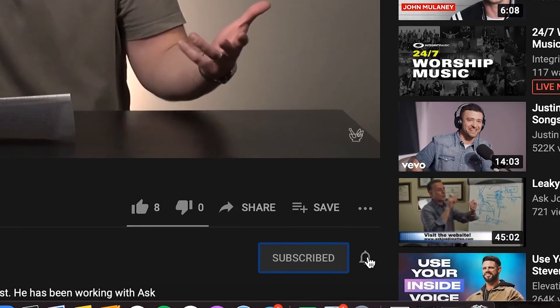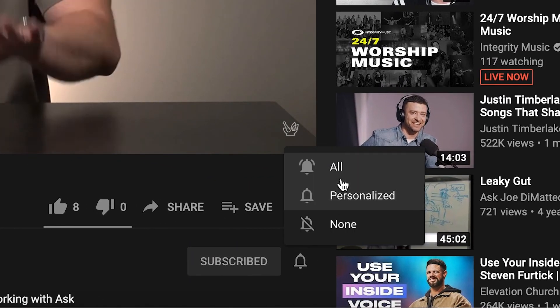If you want to talk about this further and the benefits of a vitamin C flush, just let us know and give us a call. Thanks for listening. If you want to make sure you're getting the latest health information, click the subscribe button below and ring the bell so you don't miss out on any of the latest information.